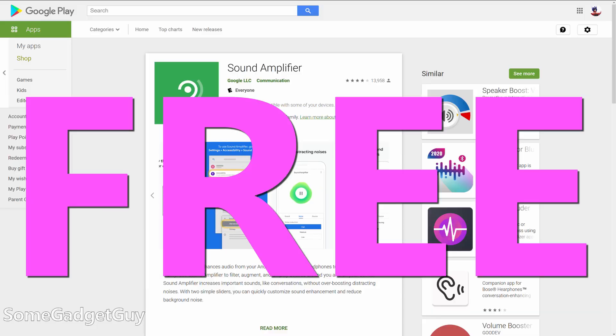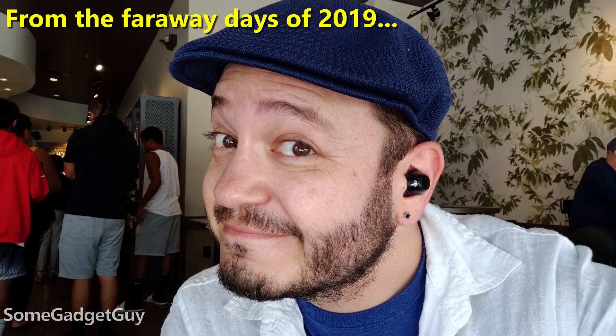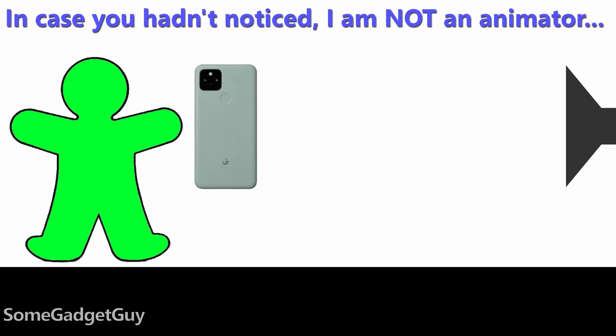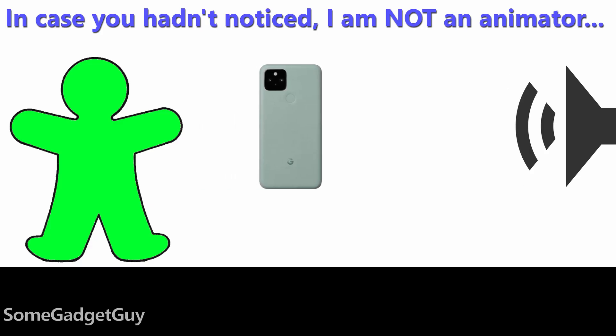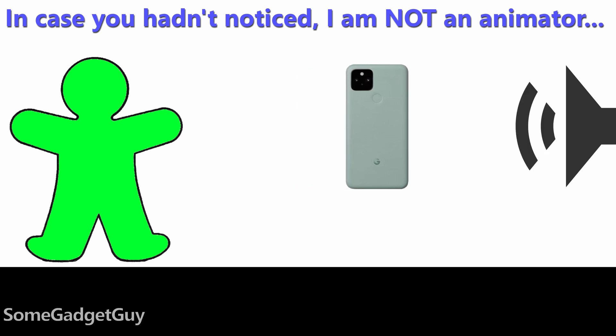That said, a phone-based solution has three key benefits. One, the app is free. Two, it can be used with existing headphones. And three, it's not dependent on the physical proximity of your ears. When I'm wearing my IQ buds, audio from my perspective is easier to hear. But with Sound Amplifier, I can move my phone closer to a source if I want to hear audio from a distance more specifically.